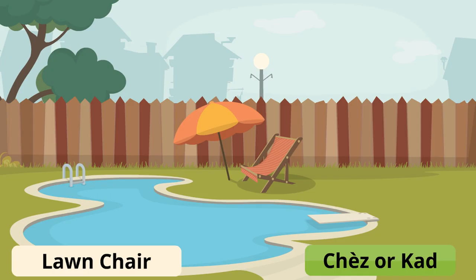For a lawn chair that you put outside, you can call it just a regular chaise, or you can say cad — though I don't hear cad used often. Lawn chair is chaise or cad; everybody understands chaise.